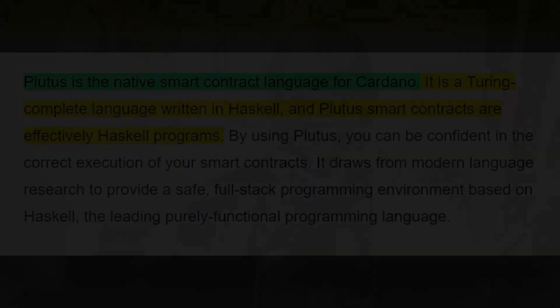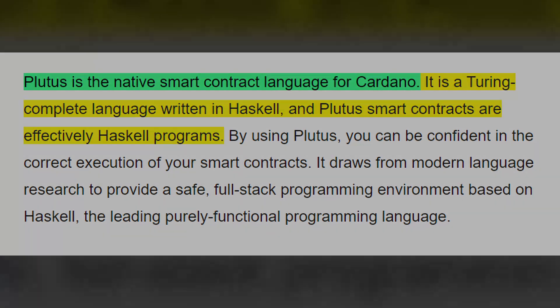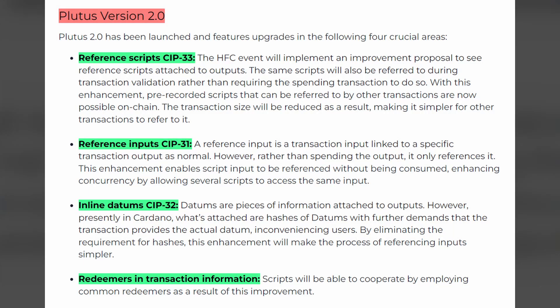That's with the release of Plutus version three on the Sancho net. If you guys aren't aware, Plutus is the core development language that the entire Cardano blockchain is built on top of. Jumping into 2023, we had the release of the Valentine upgrade as well as the release of the Vassal hard fork, which brought along Plutus V2. And we're now finally getting the next iteration of Plutus as a part of V3.